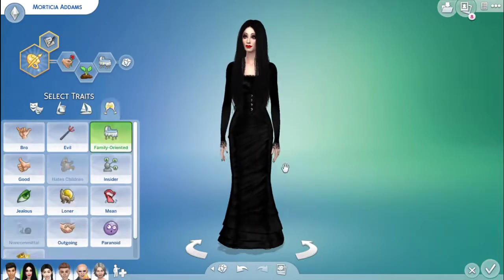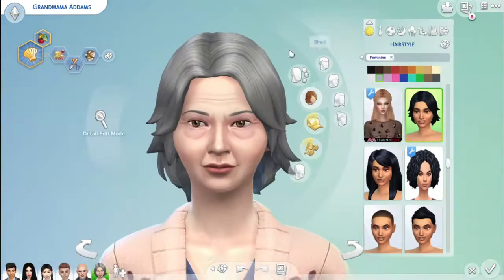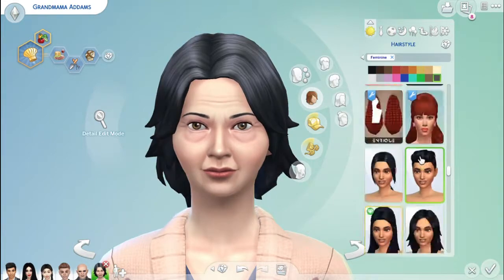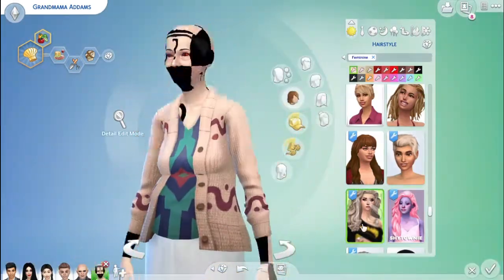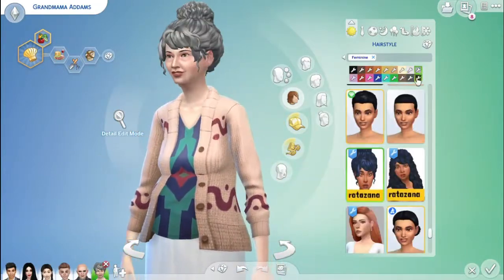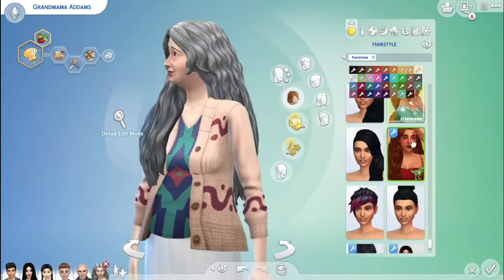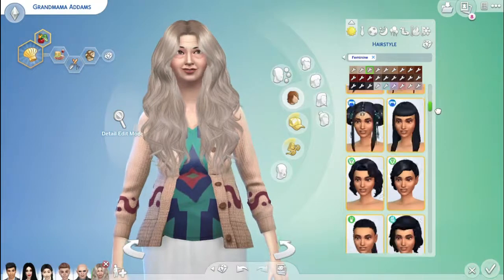Hello everyone, welcome to the channel! I wanted to show you the speed make of when I was doing the Adams Family. At the beginning you saw Gomez, Morticia, Wednesday, Pugsley, and Fester.